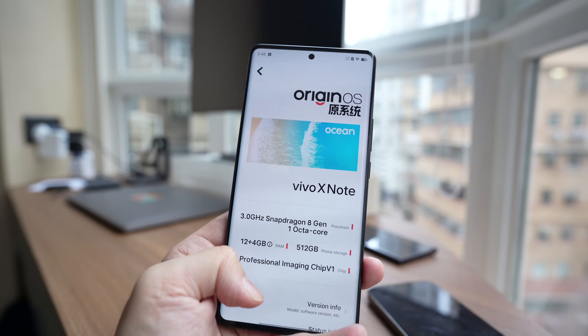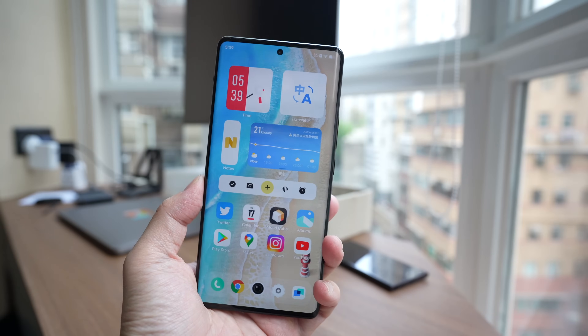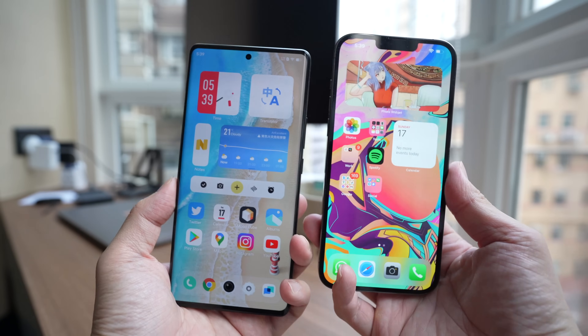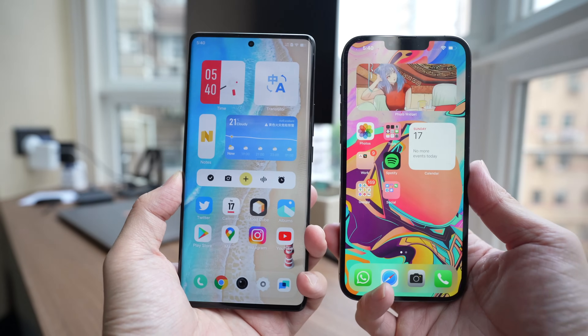The second thing that sets this phone apart from most other phones is it runs Origin OS. Origin OS is Vivo's Android skin, but only inside China — outside of China, Vivo still uses Funtouch OS, which looks a lot more traditional. Taking a closer look at Origin OS, this look is very reminiscent of iOS, so for those who really care about originality, that's already a point against Vivo.